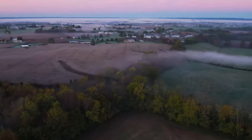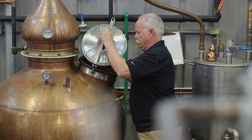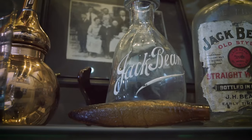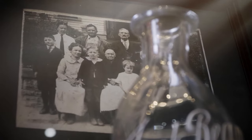My family has been distilling in these Kentucky Hills for over 200 years and I'm really proud to be a part of that story. I'm Stephen Beam and I'm the master distiller here at Limestone Branch Distillery. Our family goes back to the beginning of the industry here in Kentucky, dating all the way back to 1795.